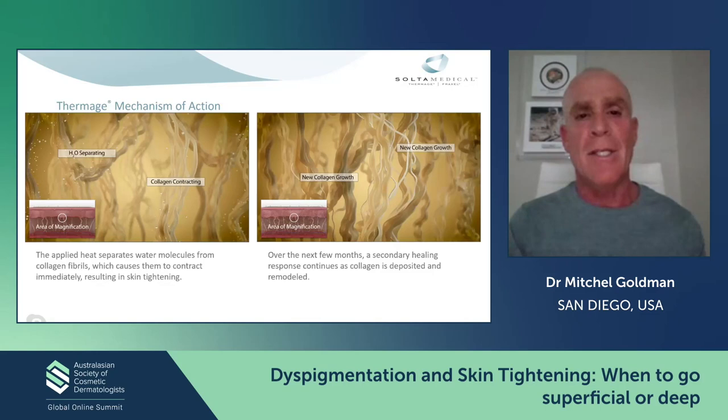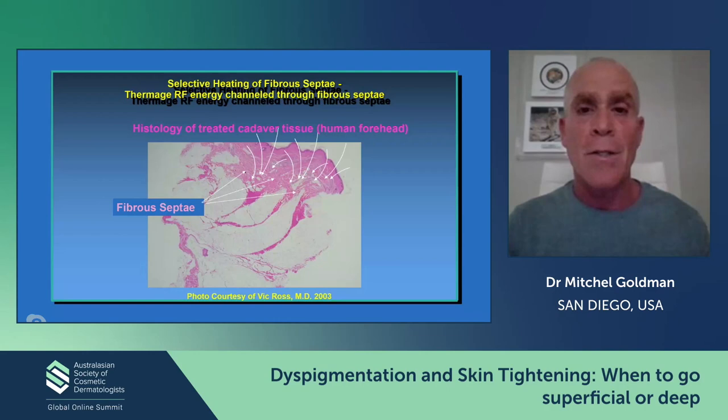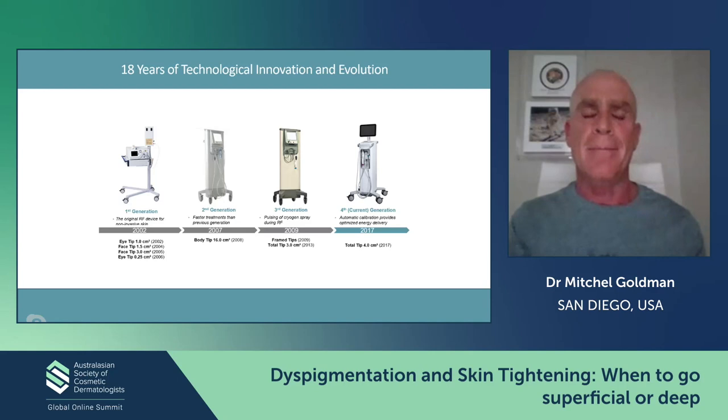Basically it cools the skin and delivers heat under the skin, causing collagen contraction immediately — just like heating collagen to 65 degrees. But the key thing is actually stimulating the growth of new collagen, which can go on for three to six months. Vic Ross lent us this slide — he used Thermage on cadaveric skin and showed that you could get heat going all the way down the fibroseptic. This is probably one of the important reasons why this bulk monopolar radio frequency can really deliver results in a much deeper manner than other types of radio frequency.